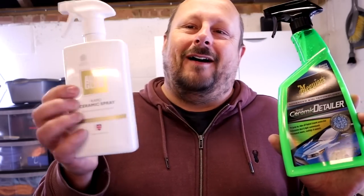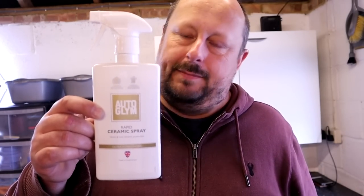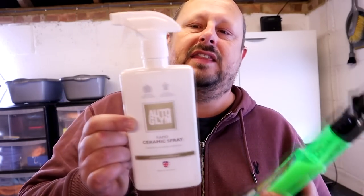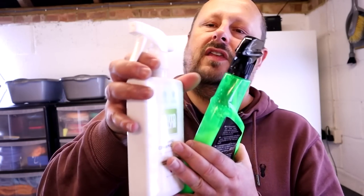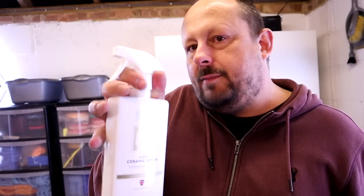Let's start with the Autoglym. The branding of this bottle is nice, but it is classic Autoglym — all of their products look identical. This product kind of blends in with their existing line, and you wouldn't know that it was a new, special kind of product. The other thing with the Autoglym bottle is that these square neck bottles are quite hard to hold. You can see the square shoulder of the bottle interferes a little bit with the trigger.